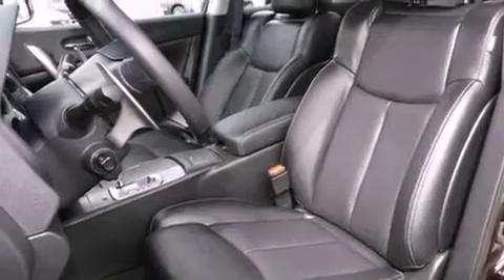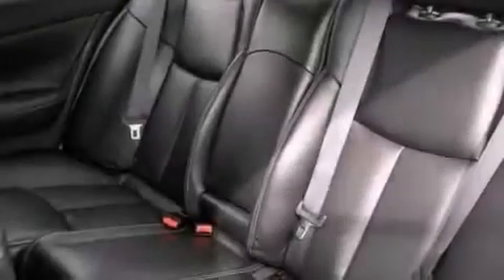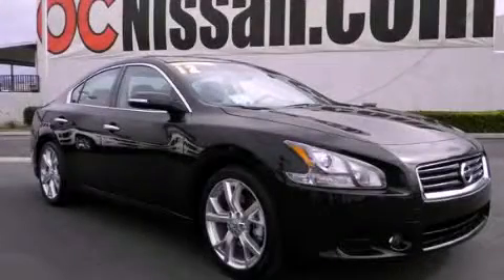Alloy wheels, rear impact crumple zones, a power passenger seat, and a rear spoiler. Please call today to reserve this vehicle for a test drive.